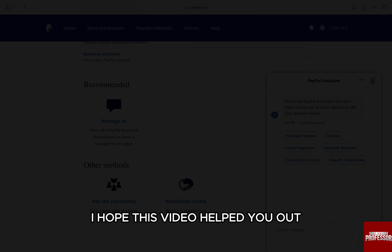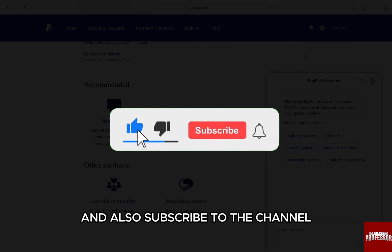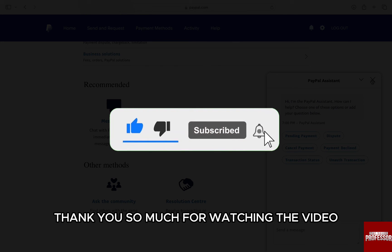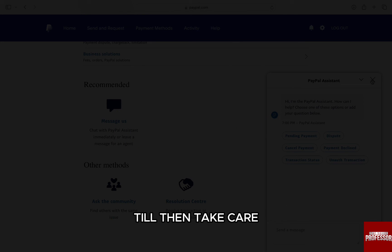I hope this video helped you out. If it did, then don't forget to smash that like button and also subscribe to the channel. Thank you so much for watching the video till the very end. I will see you in the next one. Till then, take care.